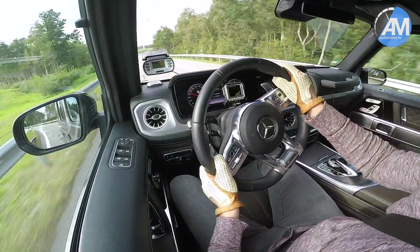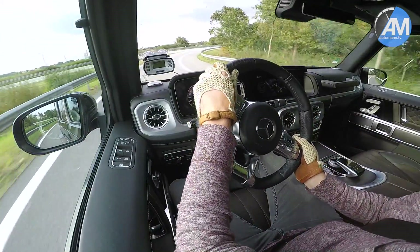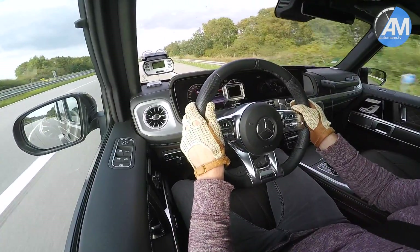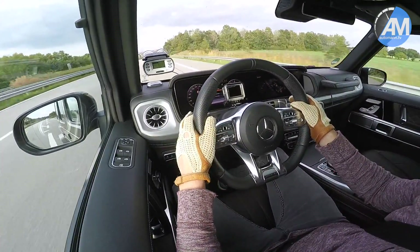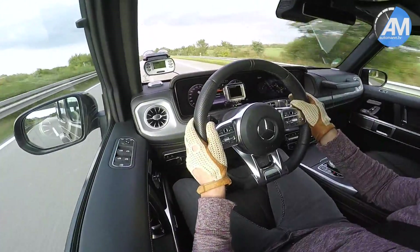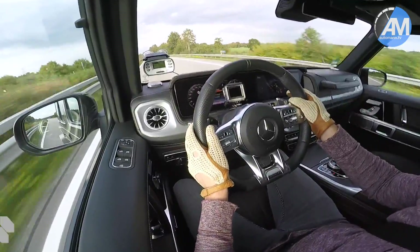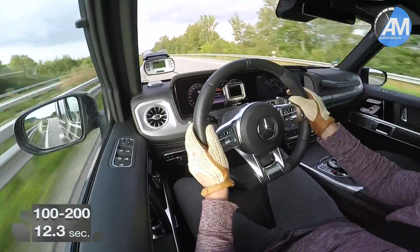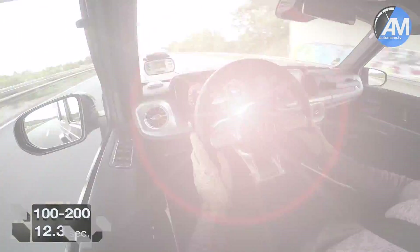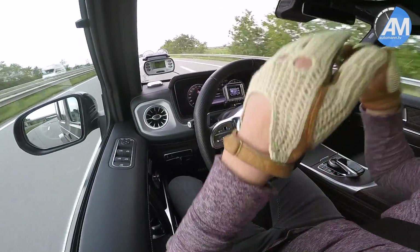Let's see how fast this car goes from 100 to 200. Wow, this is truly amazing driving that fast in this big old truck here.